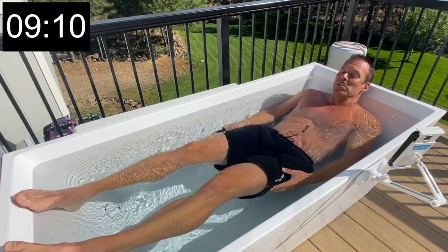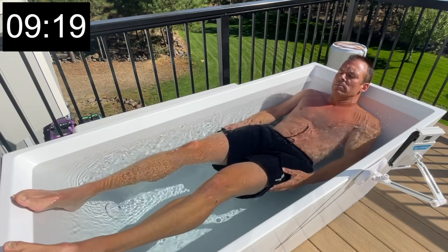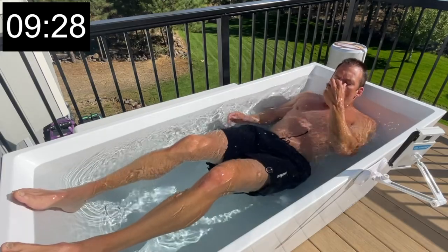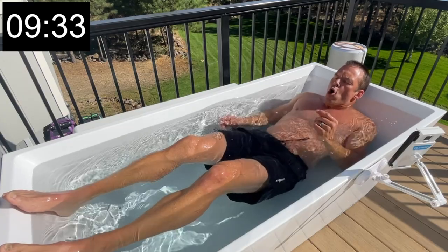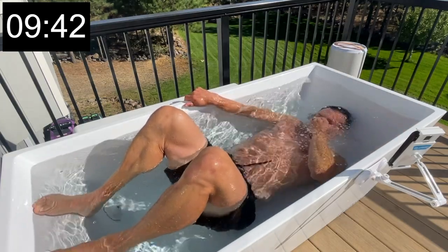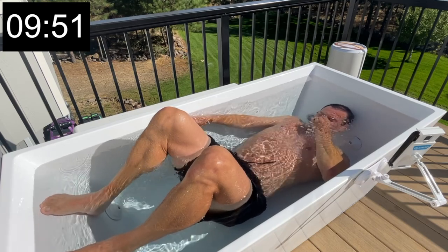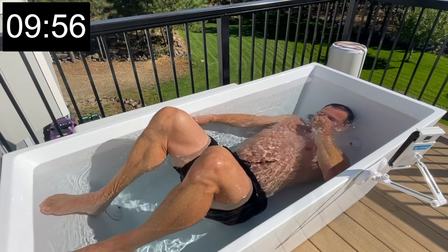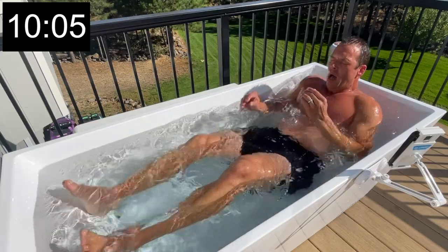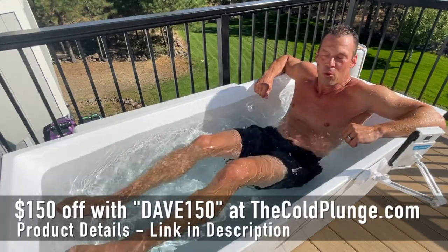I don't know how long I've been going but it feels like close to 10 minutes. I did a full submersion for the first time yesterday and I'm going to do it again now — all the way under. I did about 20 seconds last time; let's see how long I can go. I was having flashes of Houdini or David Blaine staying underwater holding their breath. Under cold water — it's hard.